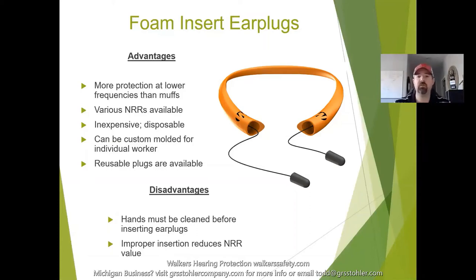Foam inserts and earplugs — the picture shows a retractable earplug that goes around your neck; you pull it out, put it in your ears, and it retracts back. Advantages: more protection at lower frequencies, very inexpensive and disposable, can be custom-molded, and some reusable options are available. Disadvantages: difficult to insert correctly with greasy hands, can cause ear infections, and the vast majority of people do not insert them correctly, meaning they're not getting the full NRR value they're supposed to receive.